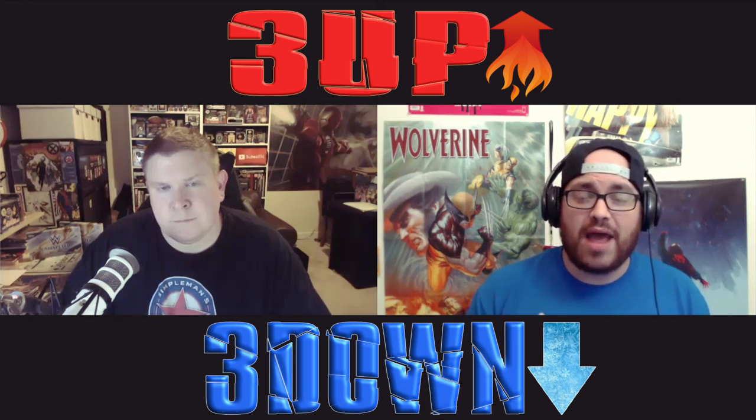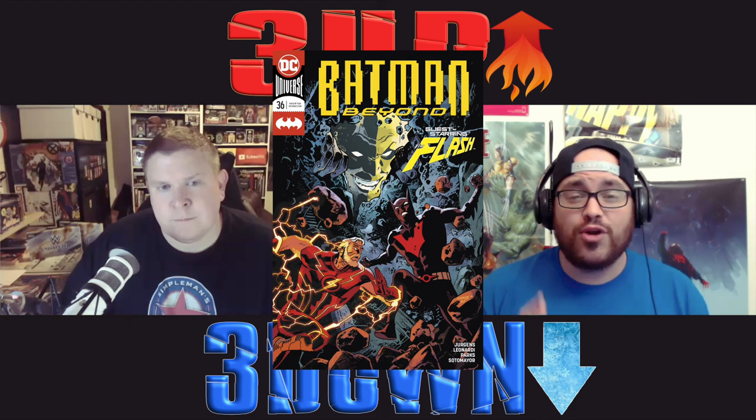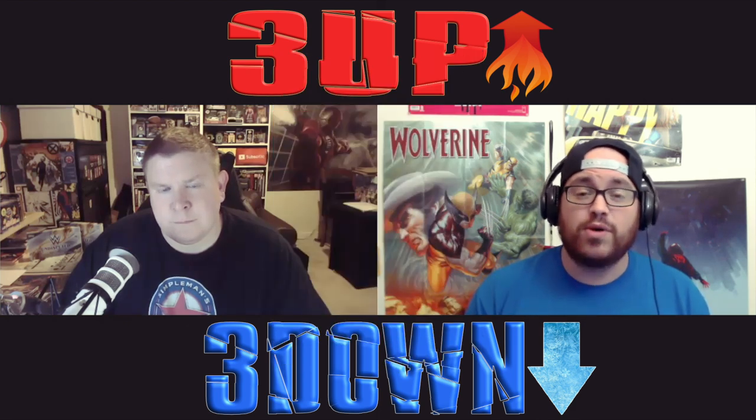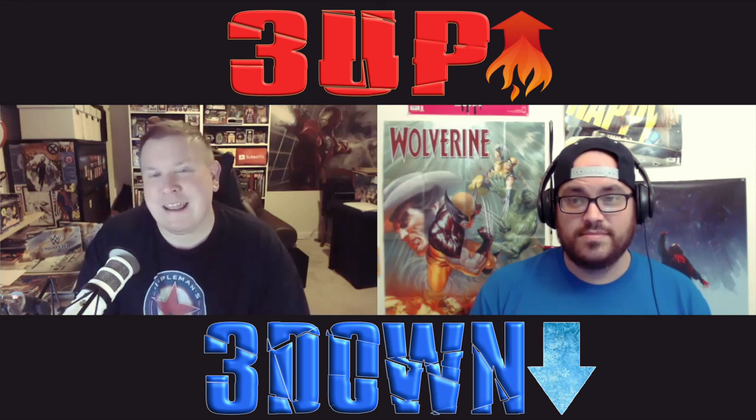One book of value to pay attention to — because of the distinction between cameos and first full appearances — is Batman Beyond 36. Batwoman Beyond cameos in that issue, and that book is still selling for cover price. It's also important to remember Batman Beyond number one has that regular issue, but there's also a free comic book day edition. Make sure you get the book you want, but I would pick up that free comic book day edition as well.